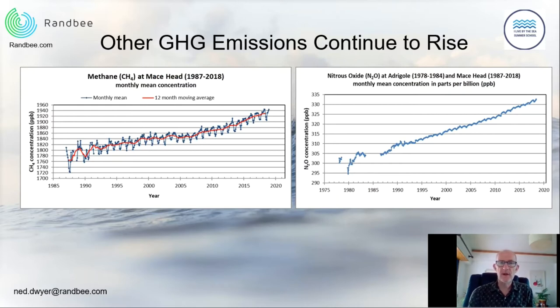There are other greenhouse gases beyond carbon dioxide. These graphs show methane on the left and nitrous oxide on the right, with observations made at measuring stations in Ireland going back to the 1980s. The concentrations of these gases in the atmosphere are increasing. Their amounts are much lower than carbon dioxide, but these molecules are much more efficient at trapping heat — even though their concentrations are lower, they have a bigger effect in terms of heat trapping. It is therefore vital that we also reduce emissions of these gases.